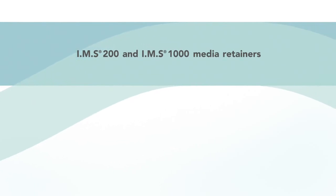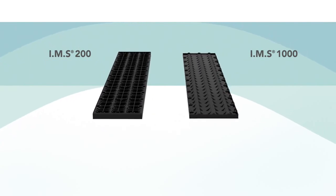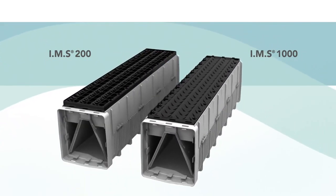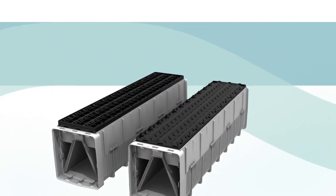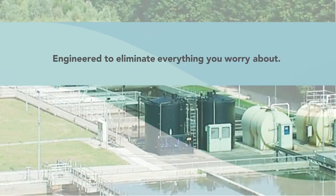The IMS 200 and IMS 1000 media retainers are part of the complete Leopold underdrain system. These two next-generation solutions are engineered to support all your unique water and wastewater treatment needs and to eliminate everything you worry about.